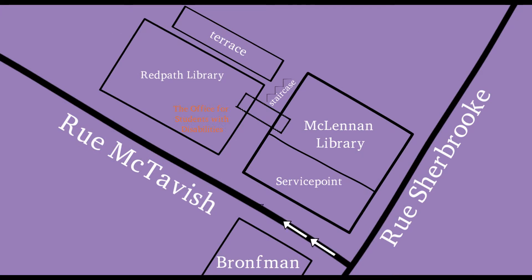Did you know that we're located on McGill's downtown campus right beside Service Point? We're close to most faculty buildings, making it easy to come by for appointments between classes.